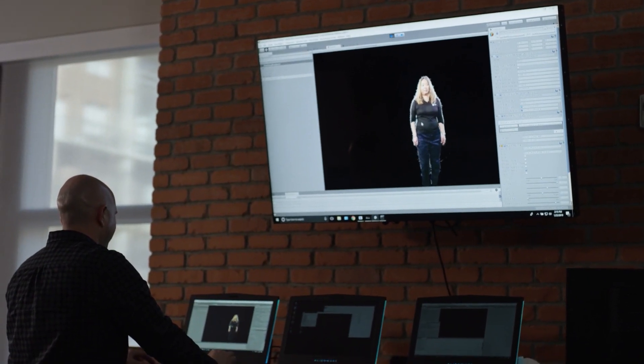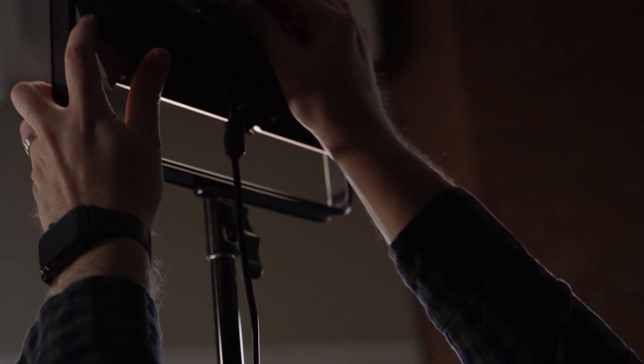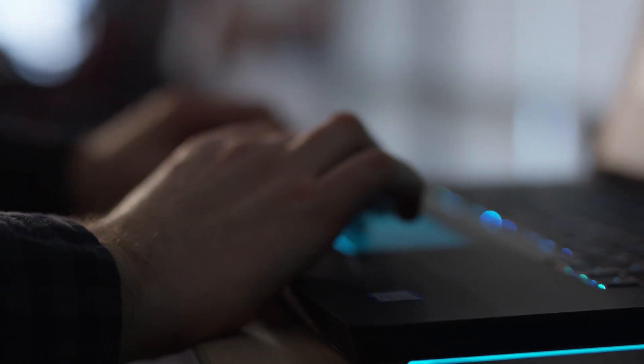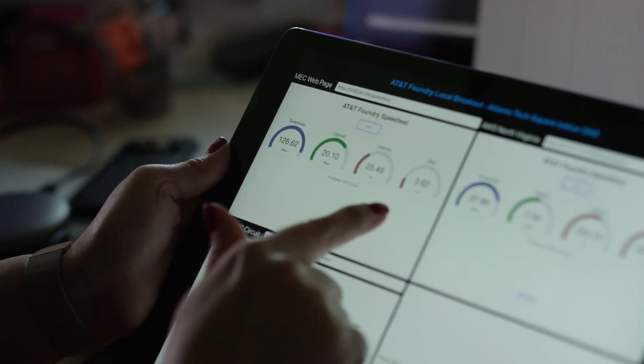The proof of concept that we've been working on is a holographic telepresence system — you've probably seen things like this in science fiction. There are two pieces of the process: the capture piece and the rendering piece. What we're doing is taking some of that compute and GPU processing and moving it to the edge. Applications that require a lot of bandwidth and low latency could benefit from edge compute. If you look at this, you can see how much faster the download speed is and the latency is a lot lower.